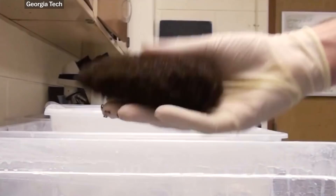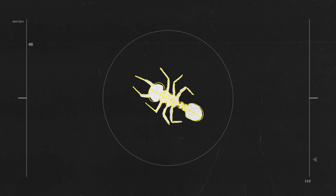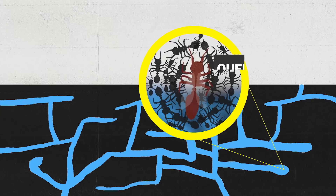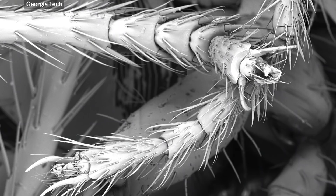You can trace that behavior back to their evolutionary history. Red imported fire ants are native to flood plains in South America, where the rainy season regularly inundates their underground homes. The ants that stick together and stay with the queen have a better chance of reproducing, so they've gotten really good at basically holding hands and floating until they find a new place to live.